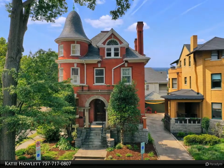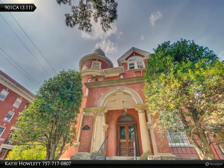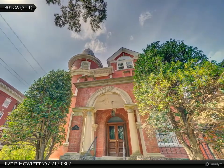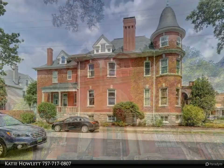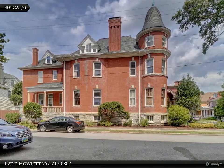The grand foyer is flanked by dual parlors with original 10-foot pocket doors and ornamental fireplaces. The expansive formal dining room has a coffered ceiling. A spacious kitchen with butler's pantry, private study, and powder room complete the first level.